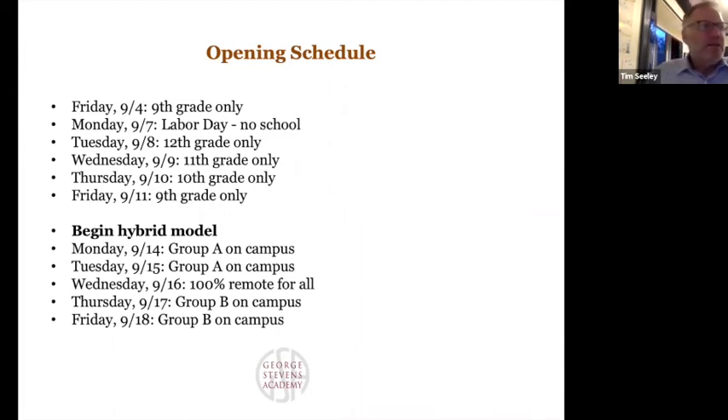We felt each grade needed to come by itself both to go over all our procedures and to have a day to start the year when they're all together, since all grades will be split for hybrid. They can't all be together in classes or in the auditorium, but they will have a chance to be on campus together. Because ninth graders are new to high school, we felt having two orientation days rather than one was important. On Friday the 4th, ninth graders will be the first students on campus for an orientation day — advisory-style, getting to know each other and the campus.